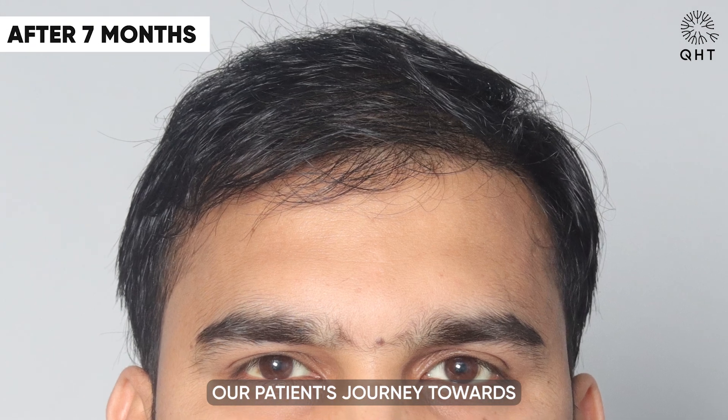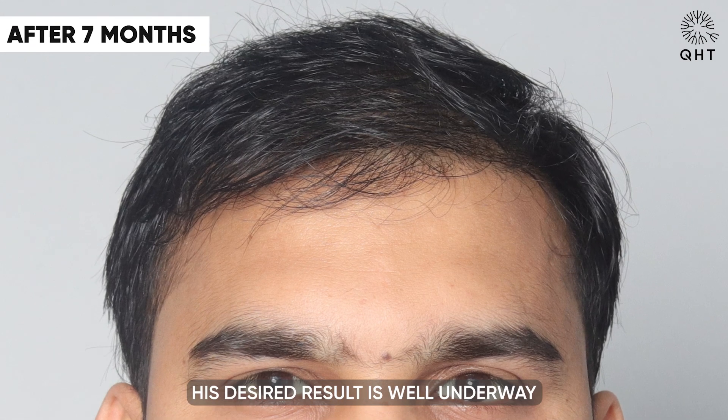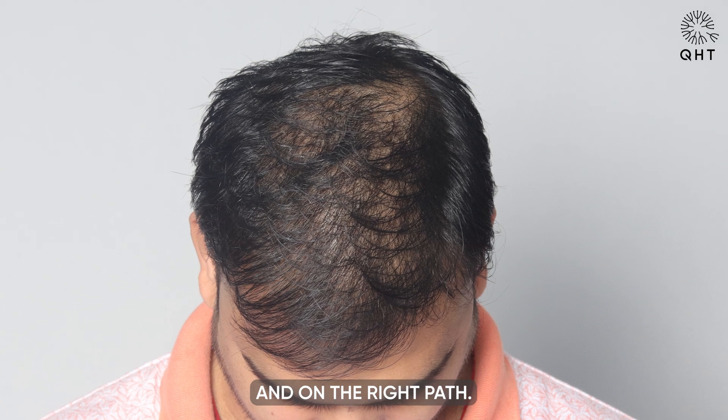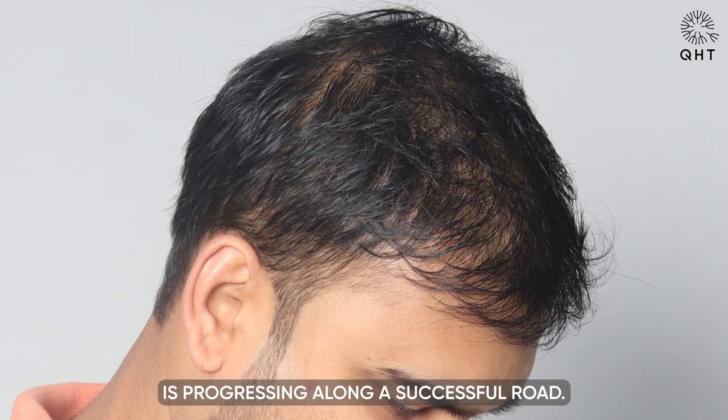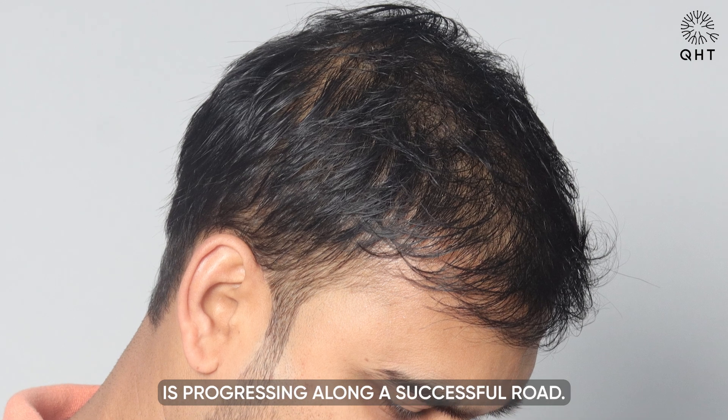Our patient's journey towards achieving his desired result is well underway and on the right path. As we witness the remarkable growth of his hair, it becomes evident that this surgery is progressing along a successful road.